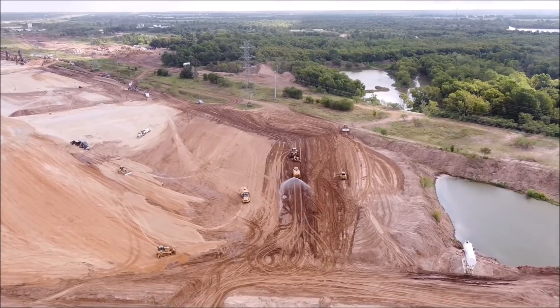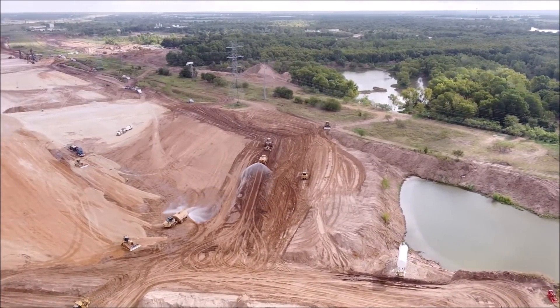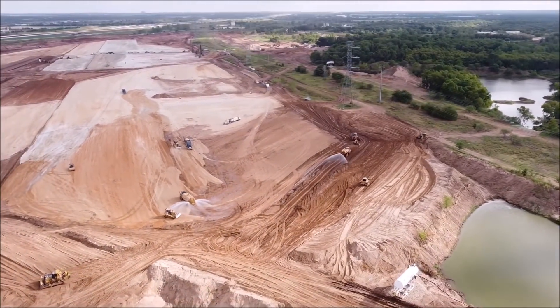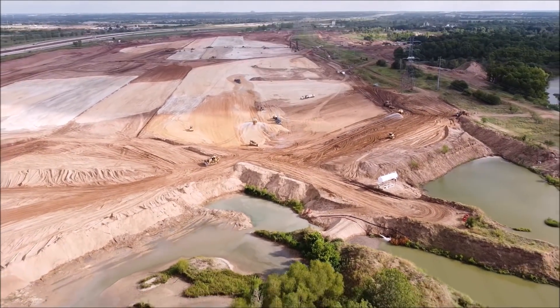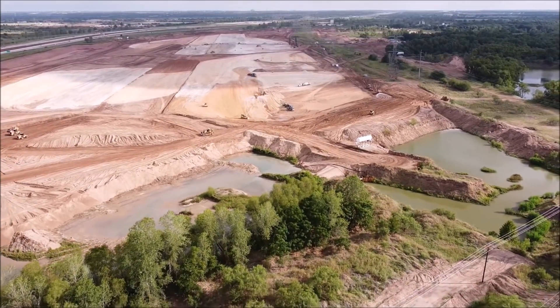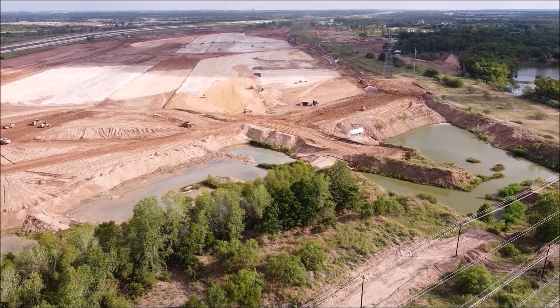Joe also reports that in other areas, land clearing and pond draining continues in the north and southeast as well as the south. The last remaining northwest pond is about 80 percent gone, and the west pond is about 80 percent gone. Ground level across the main construction area west of the power lines is rapidly becoming flat.